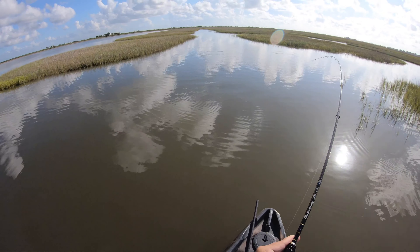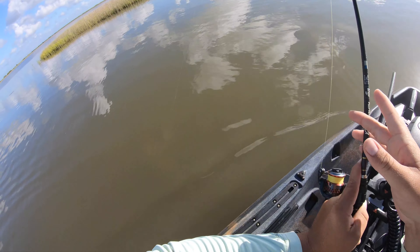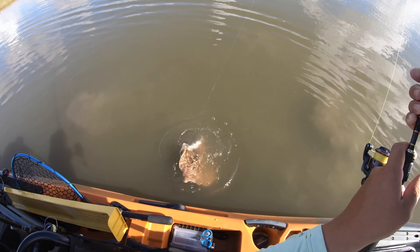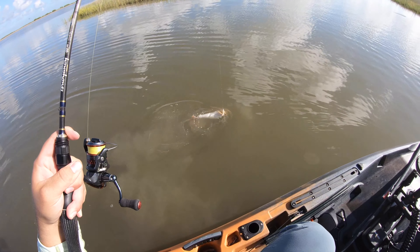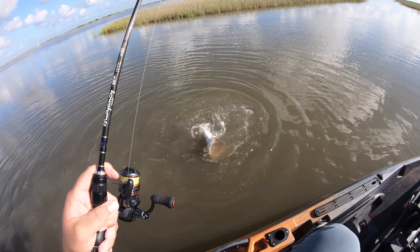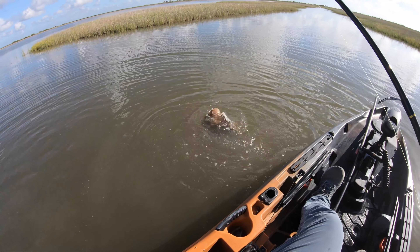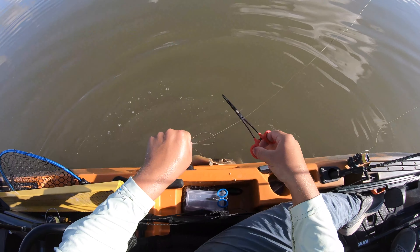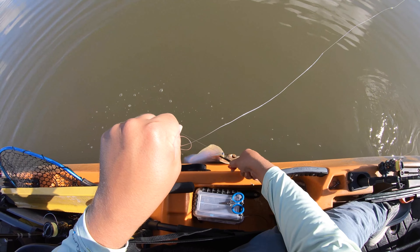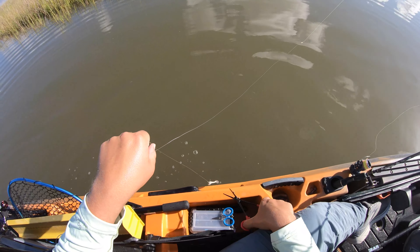Here we go — little something. Is this a flounder or a red? Oh yeah — nice flounder! Wait, actually I think it's a stingray. Yeah, a nice big one. Gotta get this guy off real quick — please don't sting me. Wish I had longer pliers right now. He got me with the tail — you can't be faking those tail swipes. Holy cow, what an action-packed moment.